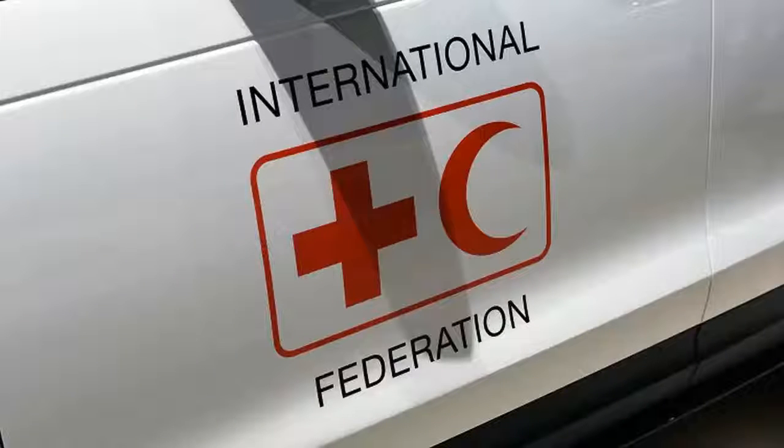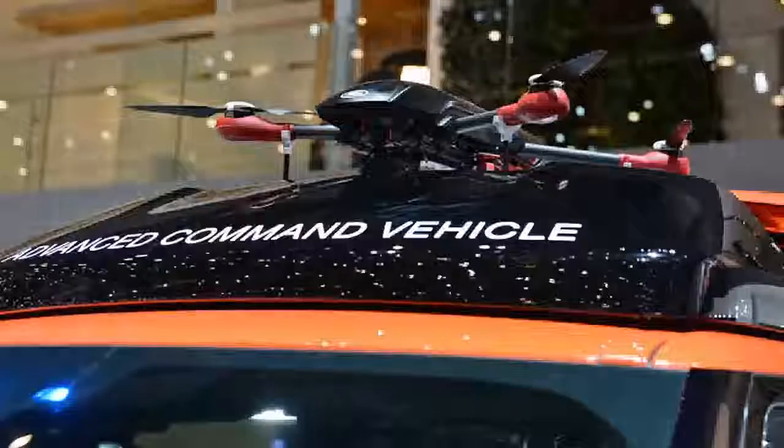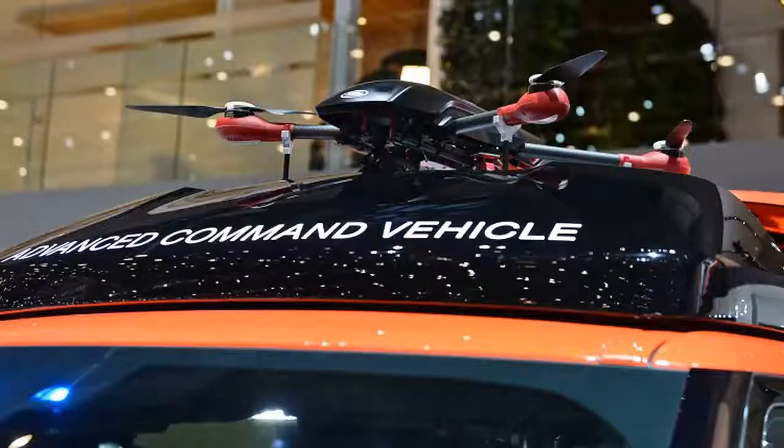Once airborne, the drone can send live footage of an area to rescue teams so they can respond more efficiently in situations like earthquakes, landslides, and avalanches. To further aid rescuers, the floor in the back of the Discovery slides up to make a mobile work surface, and its heavy-duty material protects any gear stored underneath.